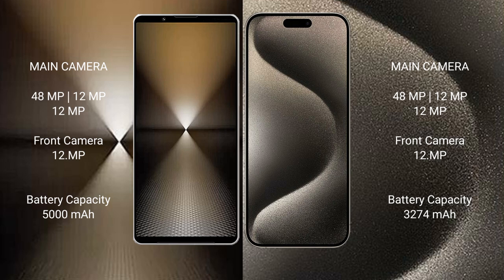The Sony Xperia 1 Mark 6 features a triple rear camera setup: 48 megapixels plus 12 megapixels plus 12 megapixels, with a 12-megapixel front camera. The iPhone 15 Pro also features a triple rear camera setup: 48 megapixels plus 12 megapixels plus 12 megapixels, with a 12-megapixel front camera.